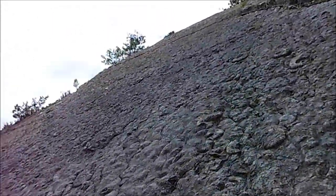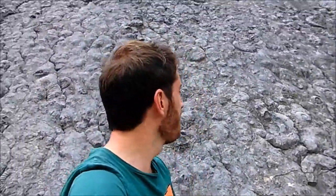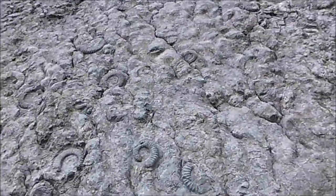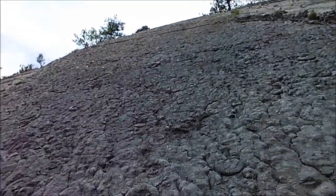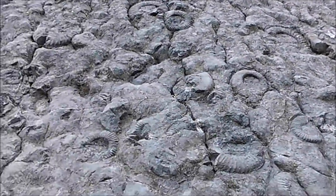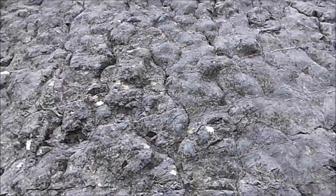Voilà, tout simplement. C'était une courte vidéo sur la dalle aux ammonites de Digne-les-Bains. J'espère que ça vous a plu et je vous dis à très vite pour une prochaine vidéo. Allez, à plus !